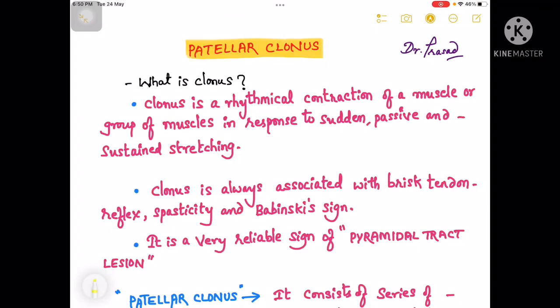Hi everyone, myself Dr. Prasad, Department of General Medicine. Today in this video we will discuss about the patellar clonus.